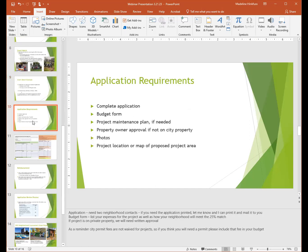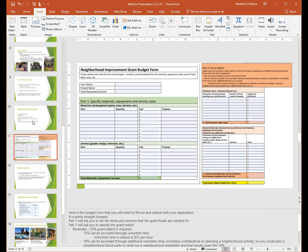Here are the application requirements. Please complete the application found on our website, complete the budget form, and attach a project maintenance plan if needed. If the project is on private property, attach approval from the owner. Also include any photos of the area and a project location map of the proposed area. When you submit the application, you will also submit the neighborhood improvement grant budget form. Part one, highlighted in green, asks you to list the items and services that grant funds are needed for — item, quantity, cost, and purpose.